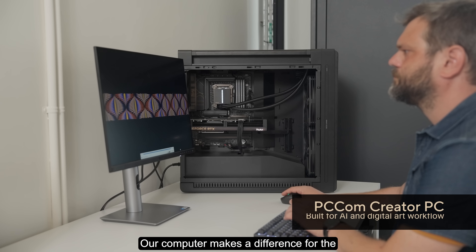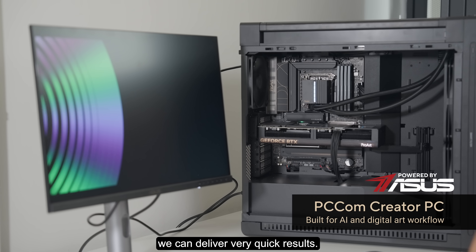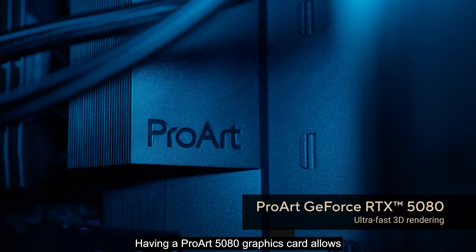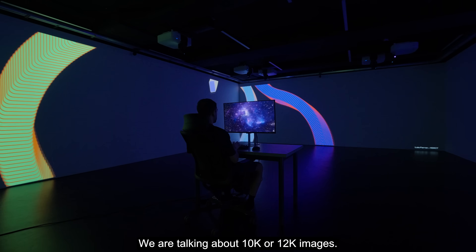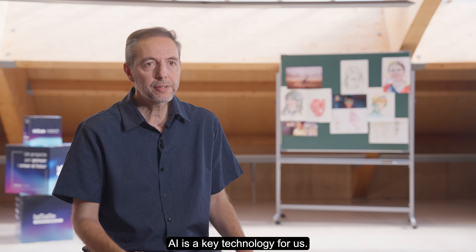Our computers make a difference for AI creation, which is very efficient and allows us to deliver very quick results. Having a ProArt 5080 graphics card allows us to render in real-time a large number of pixels — we are talking about 10K or 12K images. AI is a key technology for us.